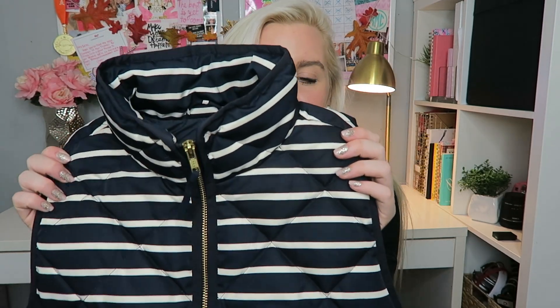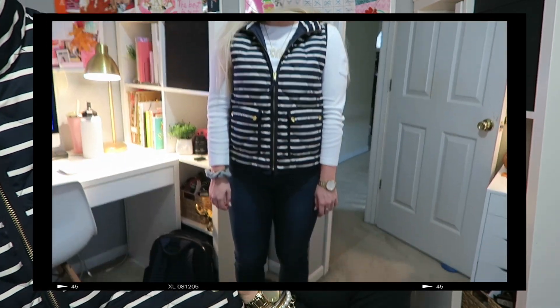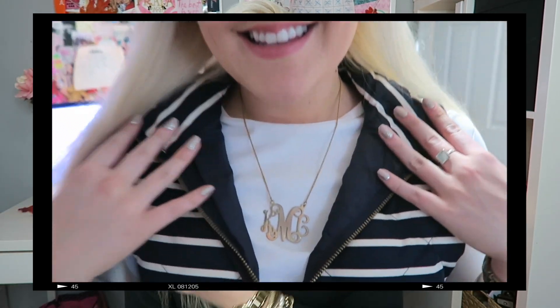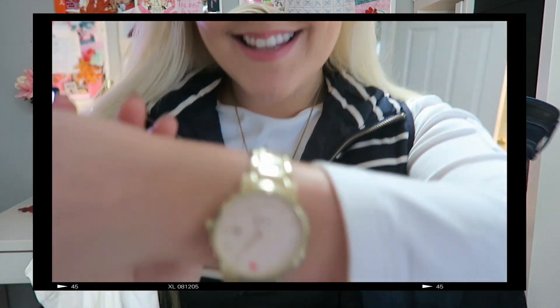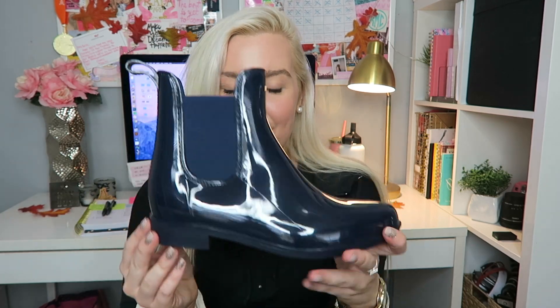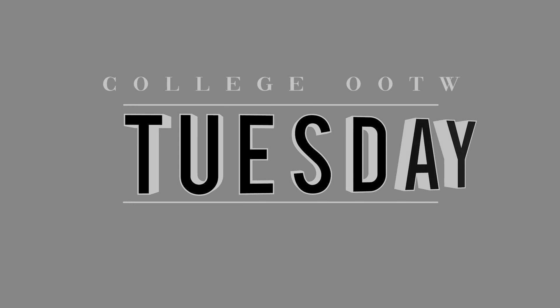On Monday it was rainy and kind of gross outside — not hot but not cold either — so I figured it was the perfect day for a vest. I styled my J.Crew navy striped vest, one of my favorites. It's bold with the stripes and has cute little gold detailing. I wear a size small and they're pretty true to size. I paired it with a simple white long sleeve shirt, skinny jeans, and my navy rain boots from JustFab.